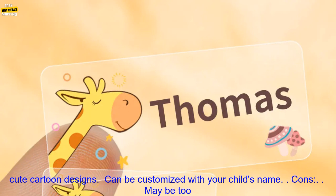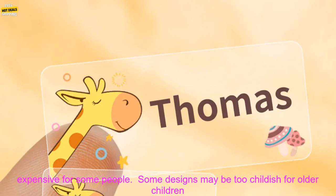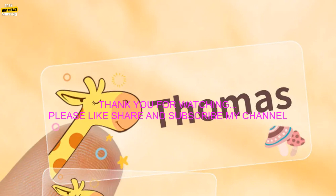Pros: Waterproof and durable. Easy to apply and remove. Variety of cute cartoon designs. Can be customized with your child's name. Cons: May be too expensive for some people. Some designs may be too childish for older children.